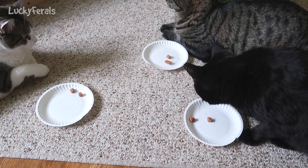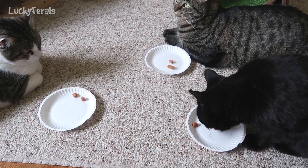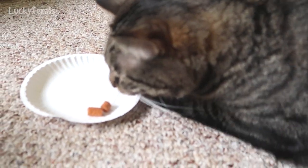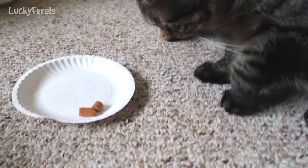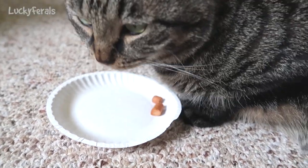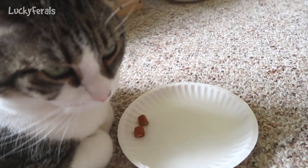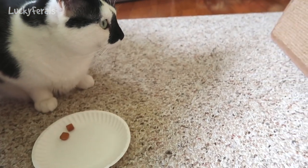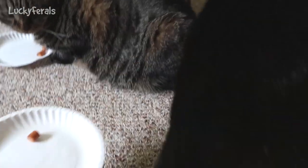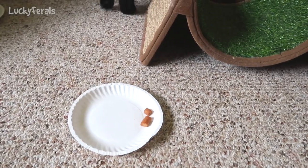Then he spit it out. Simba, eat it — it's a treat. Simba usually likes everything. Stella, eat them. Splash, eat your treats. Boo, eat these — you want me to put them up near your mouth? Alright, Boo has just walked away. Simba has just walked away.